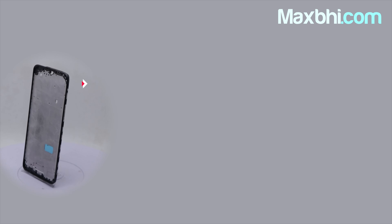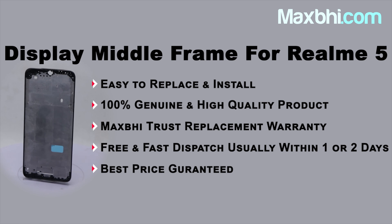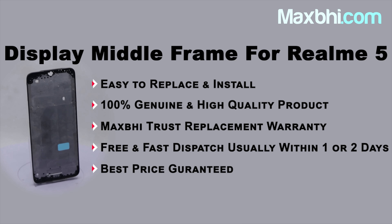After clicking on Order, you will go to our super secure payment page where you can pay using all kinds of payment methods like UPI, Net Banking, Credit or Debit cards, Wallets, and more. Once your payment is done and your order is processed, it will be safely packed and dispatched within 1 to 2 days.